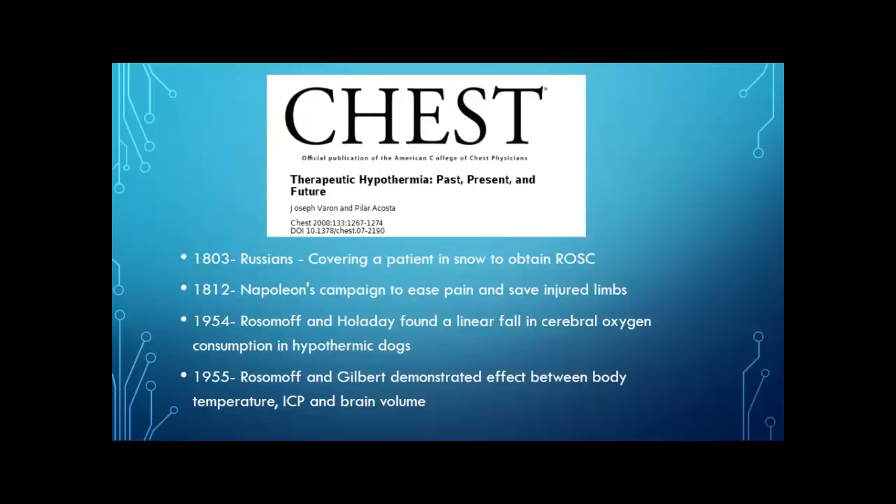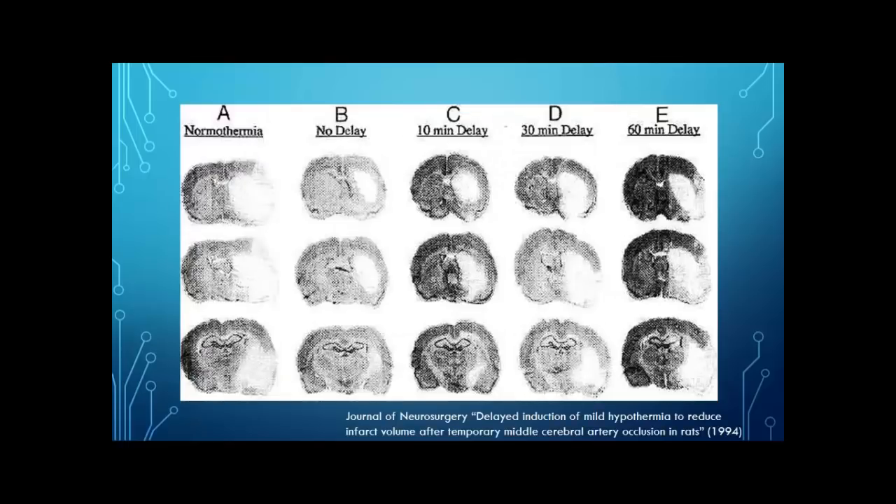The original studies by Rosemov and Holliday looking at dogs were pretty useful. In 1994, a group did a very similar thing after occluding the cerebral artery in rats. Looking at rats that had occlusion of their middle cerebral artery, they had a hypothermia protocol done on them — either started immediately after or with up to a 60-minute delay. You can see that the rapidity of onset in this targeted temperature management had improved outcomes in the rat brains.